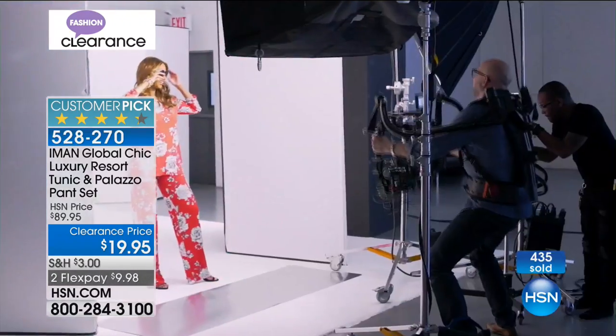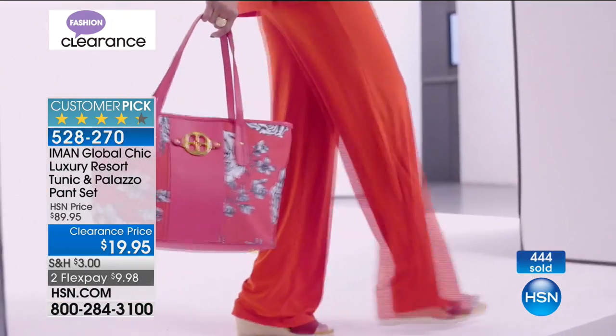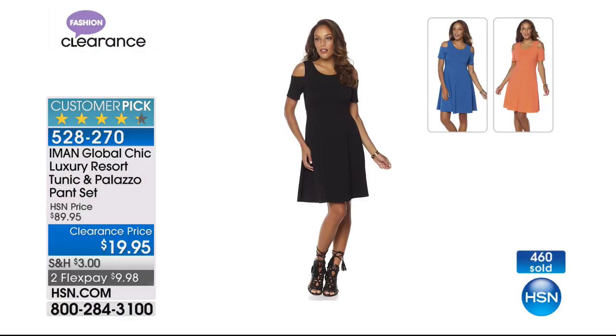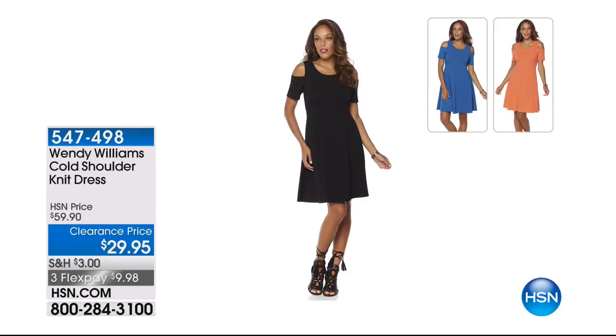She's so pretty and so sweet. Good length on that. It gives you the kind of confidence and coverage that I think we're all looking for in our fashion today. Still to come, the Wendy Williams dress — it sort of has a huge fan club. It's a cold shoulder knit dress at $29.95.